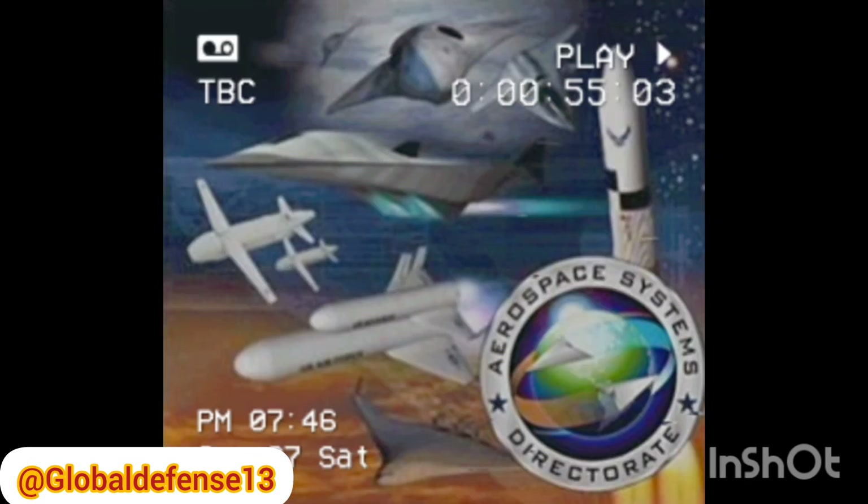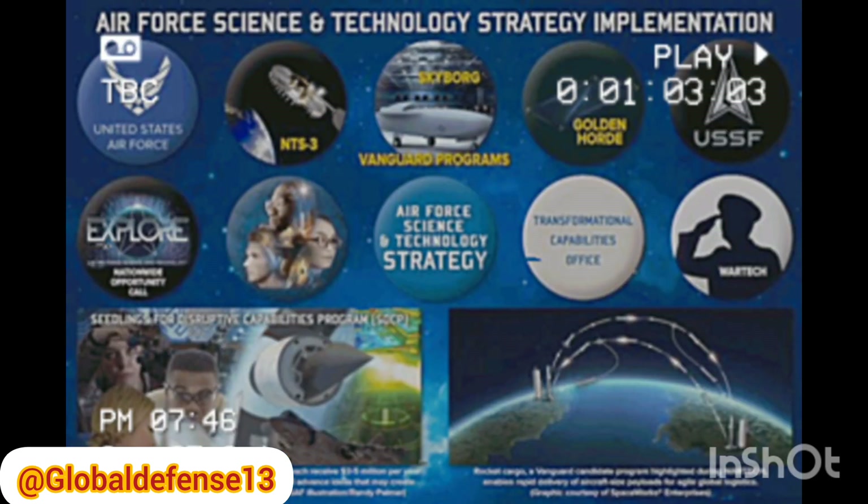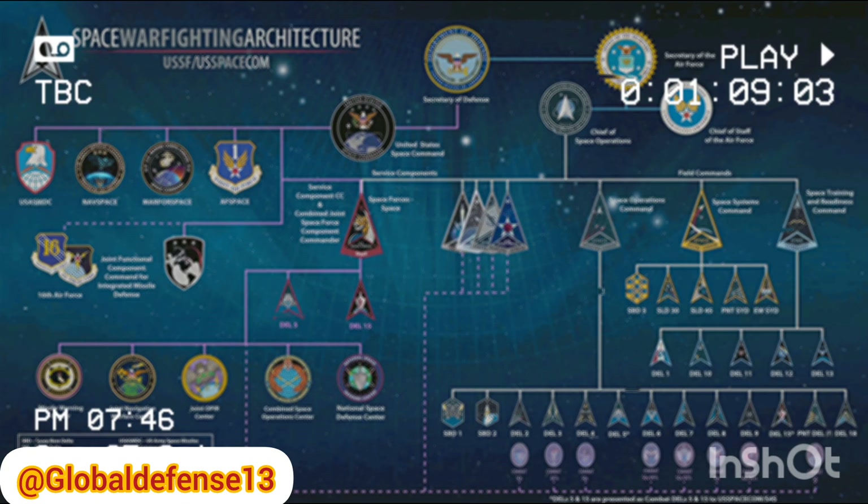The Bolt-1B hypersonic test vehicle aims to explore a critical phenomenon in hypersonic flight known as boundary-layer transition. This transition involves the flow of air around the surface of a hypersonic vehicle, which significantly affects the vehicle's aerodynamic drag and heating.